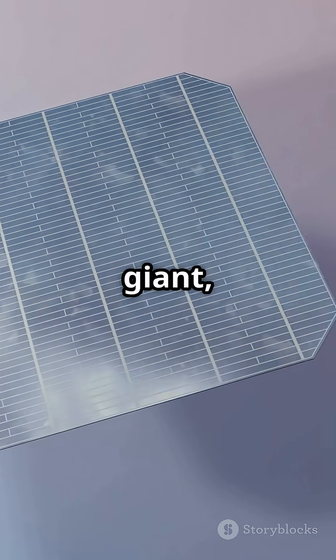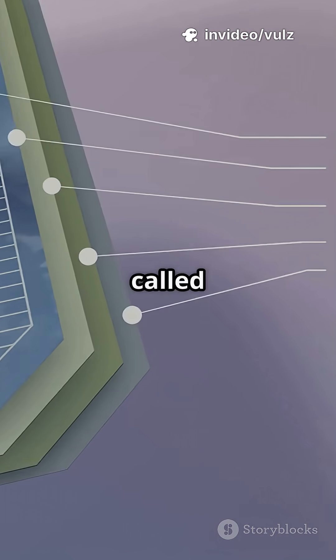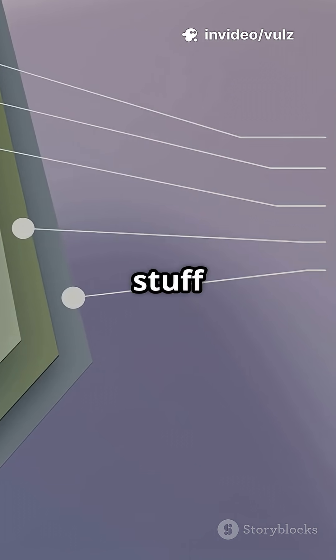Imagine solar panels as giant high-tech sandwiches. Inside, they're packed with a super common material called silicon — the same stuff in sand.